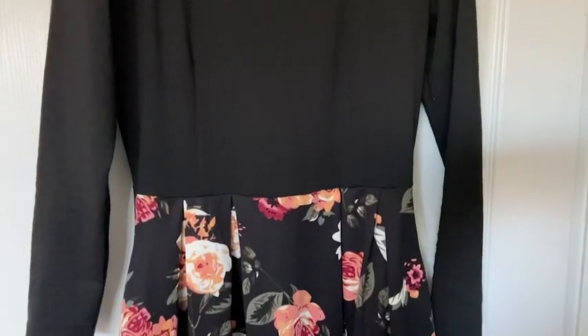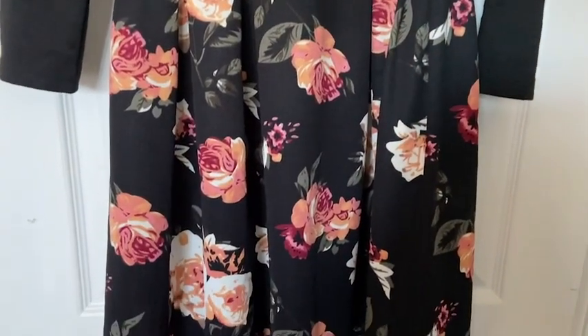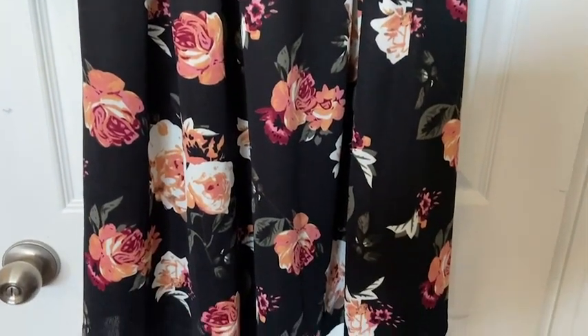Hey, I'm Megan with WTI, and I wanted to show you this gorgeous new dress by Oxiuly that I'm so in love with. My favorite feature is that it has pockets — a dress with pockets is always a bonus in my opinion.